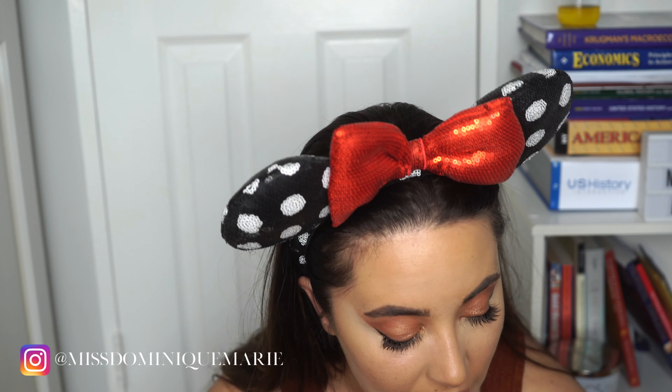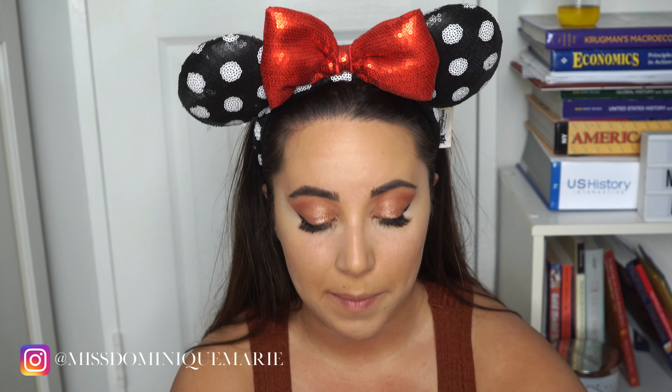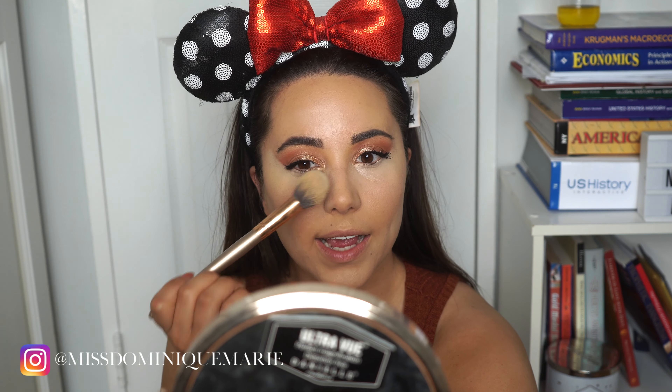Typically I would bake — which, if you don't know what baking is, that's when you go in with your setting powder and slam it on thick. You let it sit there and soak in so it creates a layer of powder so that if you sweat or get oily, it'll soak it up and make your makeup last longer. But for this more natural look I'm not going for that super mattified look. However, I still do need to set my makeup, so I'm going in with very light powder and instead of sweeping it on thickly, I am just going to be packing it into my skin.